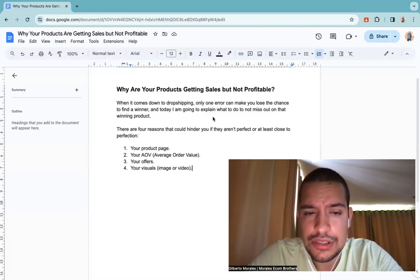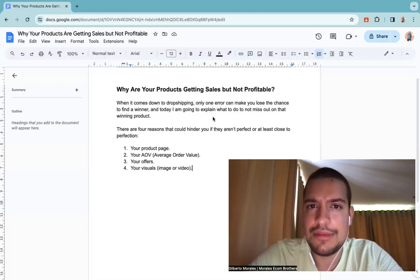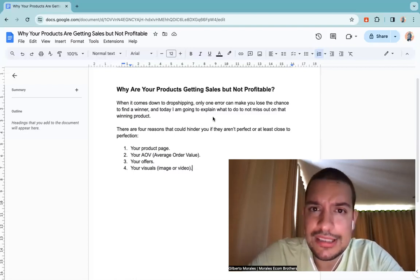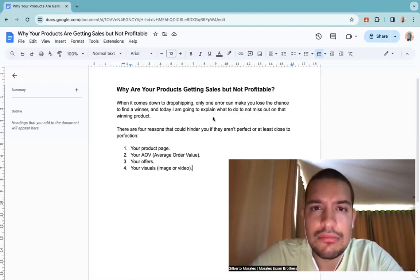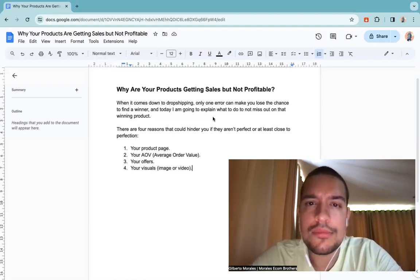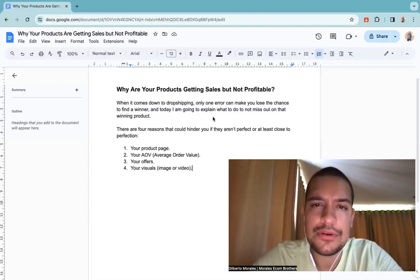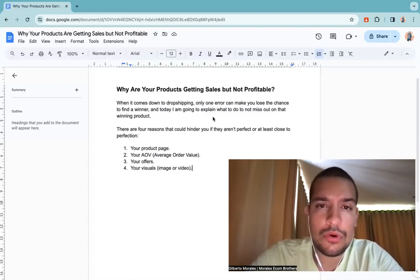The second point is your AOV — your Average Order Value. When you're slightly breaking even, you need to think about how to make more money. Add different bundles, upsells, and cross-sells. For example, if you're selling a winter ski suit, also sell a warm hat, a beanie, or a scarf — something people will end up purchasing that won't cost you much.